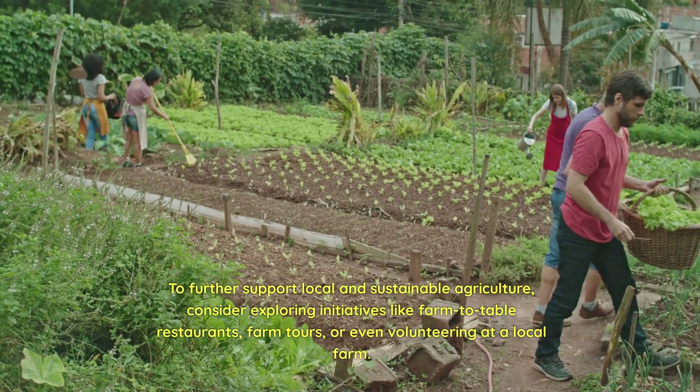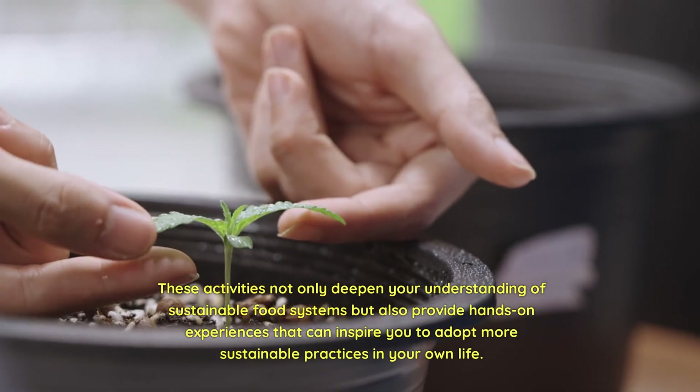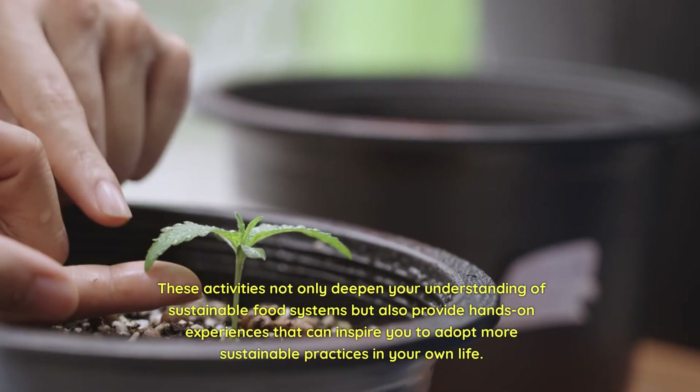Or even volunteering at a local farm. These activities not only deepen your understanding of sustainable food systems but also provide hands-on experiences that can inspire you to adopt more sustainable practices in your own life.